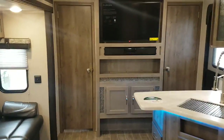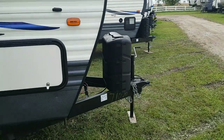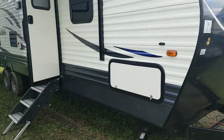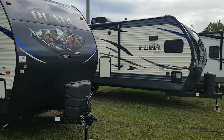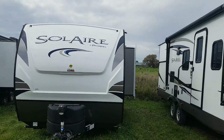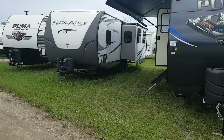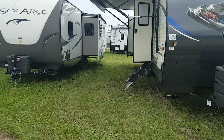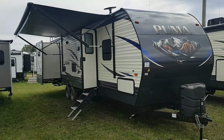So again, this is the all new 2019 Puma 31 DBTS. We have this model in stock at Campout RV in Stratford. My name is Jonathan Allum — thank you for watching our video. Come on in at any time and we'd love to show you through this great floor plan. We have quite a few Pumas in stock and we always have them on order. You can view all of our available inventory on our website which is campoutrv.com. You can follow us on social media — we've got Facebook, Instagram, and a great YouTube channel. Or best yet, come on in and see us. We'd love to show you through and show you what we have to offer. Thank you again for watching and have a great day.